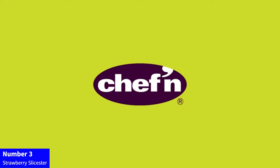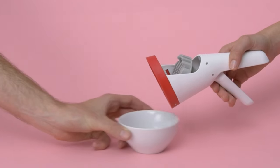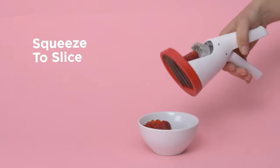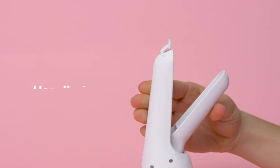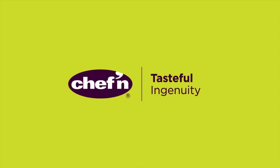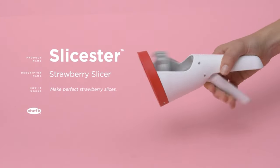Number 3: Strawberry Slicester. Effortlessly slice through strawberries with the Chef-in Handheld Slicer, Slicester and Cherry Slash Meringue. This handy kitchen tool makes preparing strawberries a breeze, delivering perfectly uniform slices for salads, desserts, or garnishes. Its compact design and comfortable grip make it easy to use, while the vibrant cherry slash meringue color adds a pop of style to your kitchen. Upgrade your slicing experience with this convenient and playful kitchen essential.